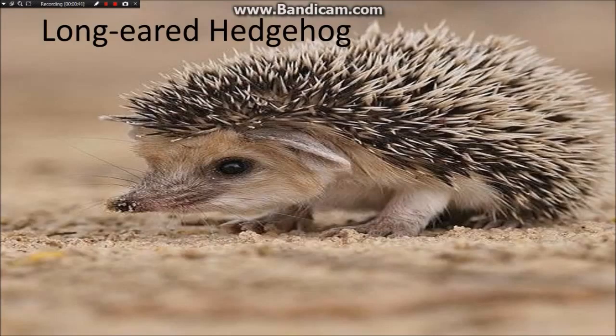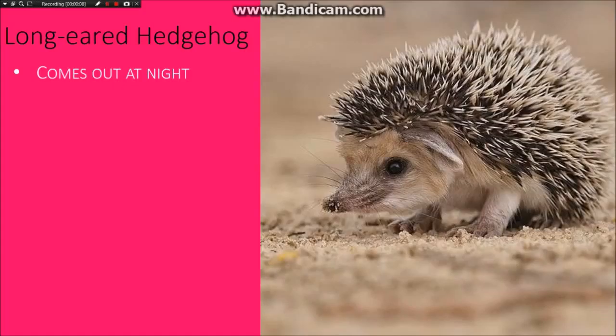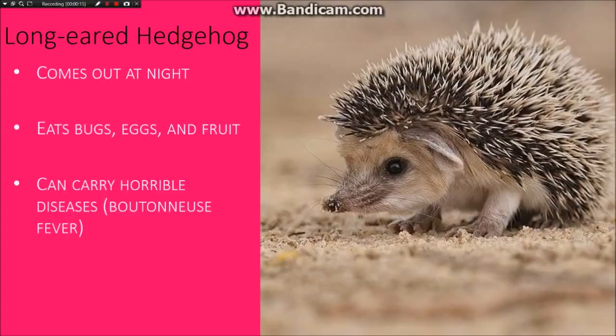The long-eared hedgehog only comes out at night, meaning it's nocturnal. It eats bugs, eggs, and fruit, and can carry horrible diseases, such as boutonneuse fever, which gives black spots on your skin and you get warts.